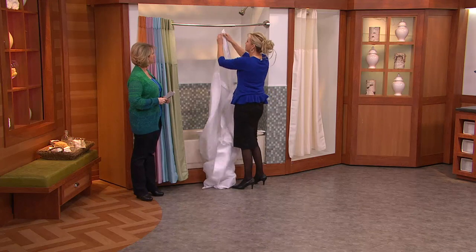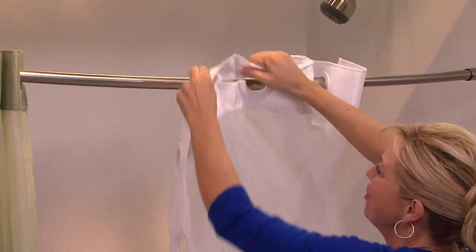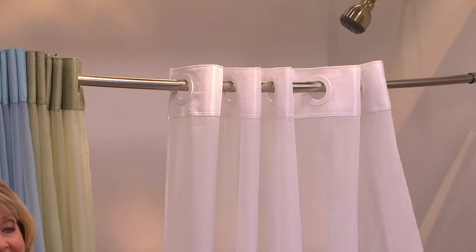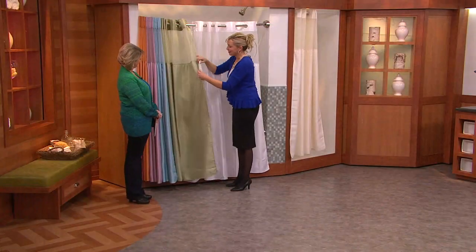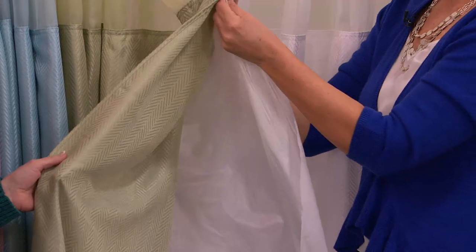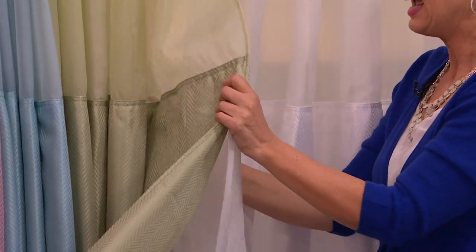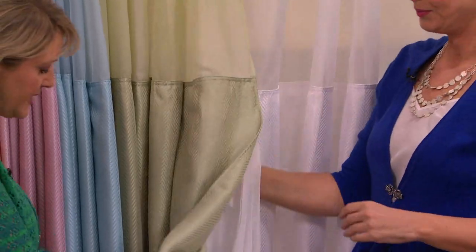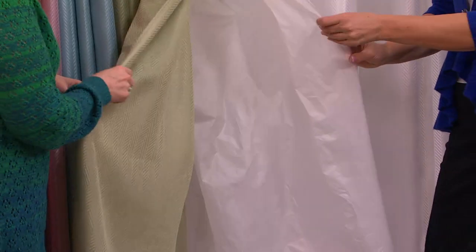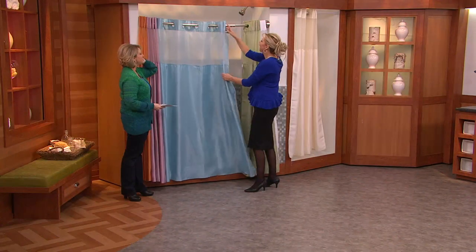Do we need to actually buy a liner? No — the liner's built in. I'm going to time you because I actually have a second hand on my watch. On your mark, get set, go. It just goes over your existing shower rod. Six seconds! And here's the liner — it has a little bit of frosting, so it helps camouflage soap scum until you get a chance to wash it. You can even pop this out separately and wash it, or throw the whole entire kit and caboodle in the washing machine and just hang dry it. It washes beautifully.